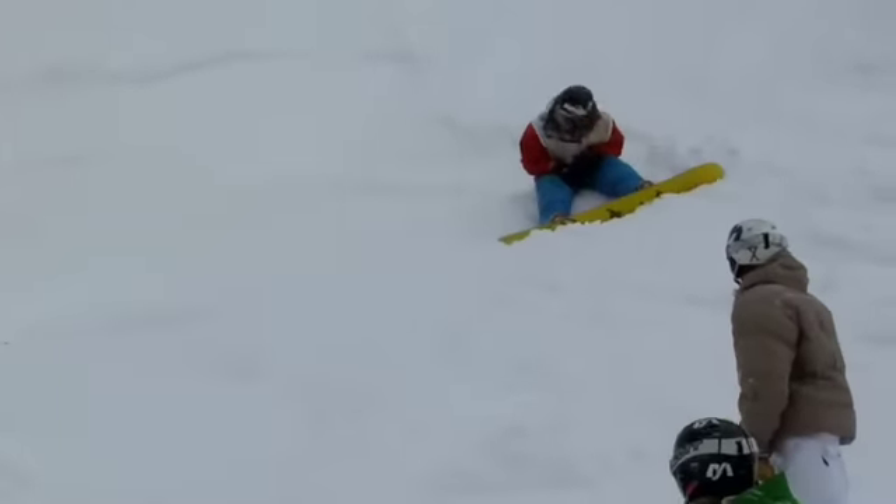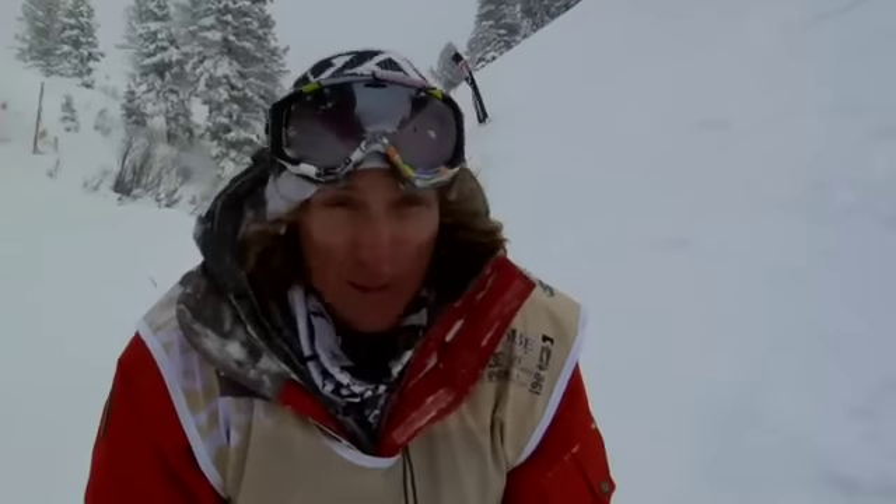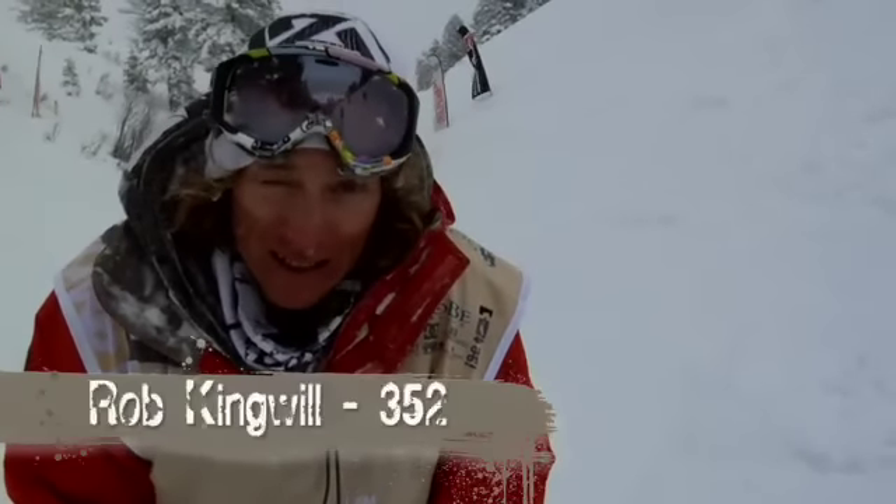Rob starting things off with a big backside 720, linking that into a frontside 720. Without that front flip and that huge glob of booger coming out of his nose, Rob Kingwill comes in with a 352. Natural selection is all about getting those jumps for the first time and realizing you're 20 feet up.